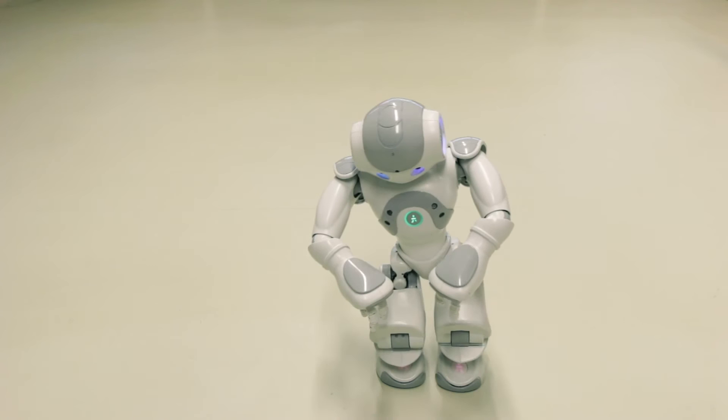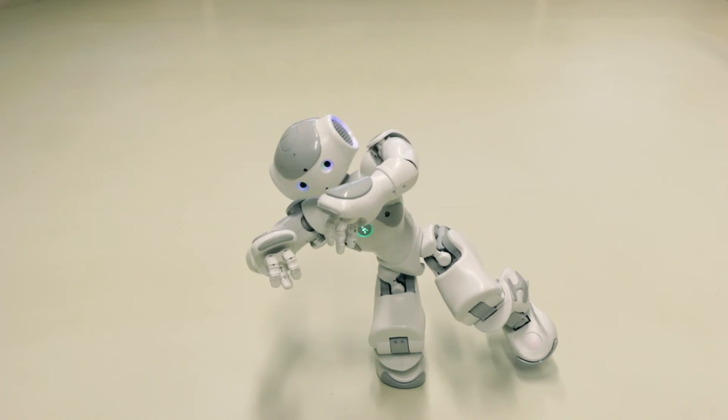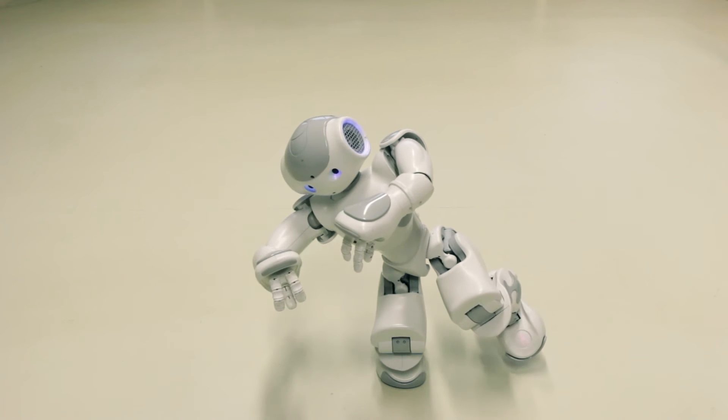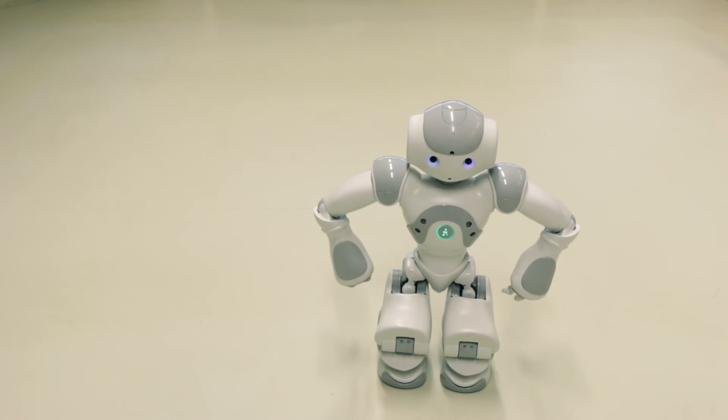The robot has got cameras and ultrasonic sensors so it can measure its distance away from things. It's got bumpers on its feet. One of the projects we use it for is robot football. Football is quite a difficult task for a robot because there's interaction with the environment, and that can be more difficult than you think.